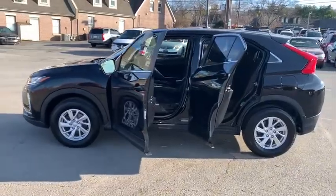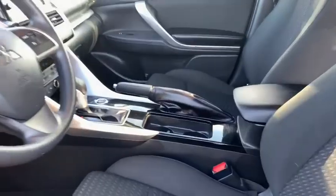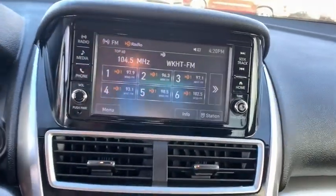An 8-inch infotainment screen offers the latest in technology and supports both Apple CarPlay and Android Auto. This vehicle has less than 45,000 miles.